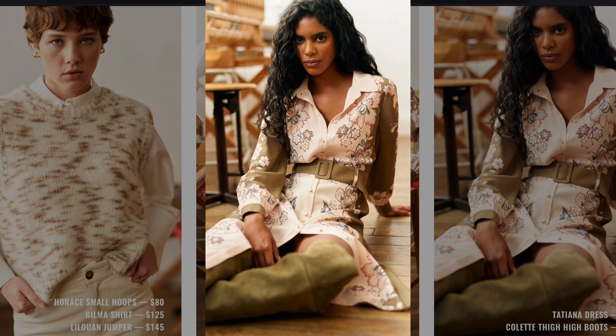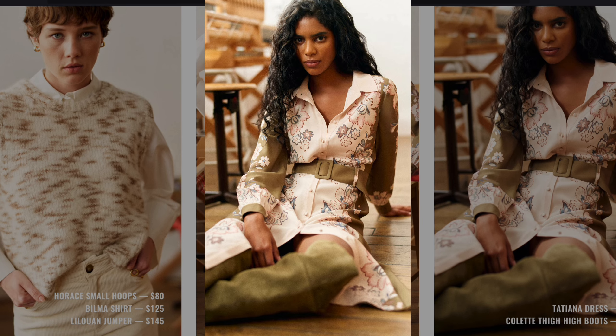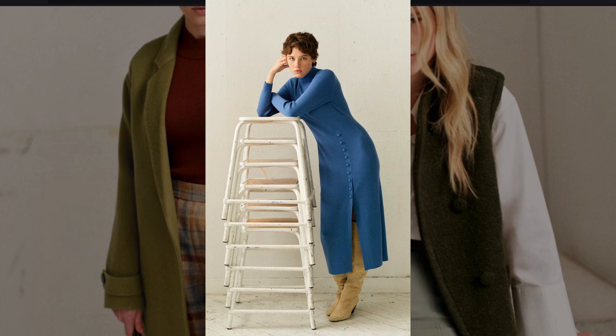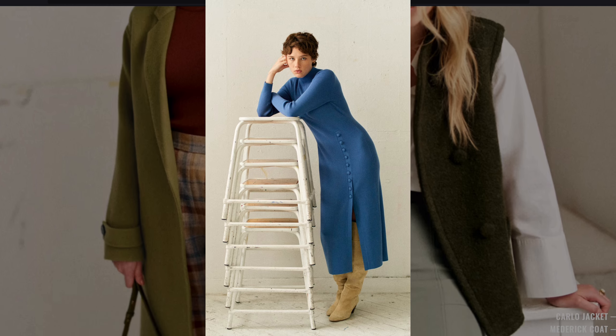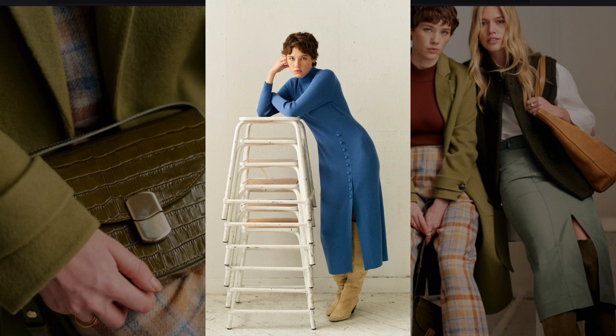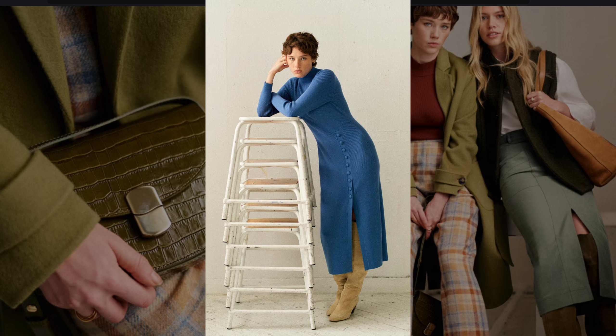The belted floral dress channels the bohemian vibes of the 1970s, popularized by earthy colors and natural fabrics. The ribbed blue knit dress with high neck and side buttons echoes the clean form-fitting silhouettes from the late 1960s.